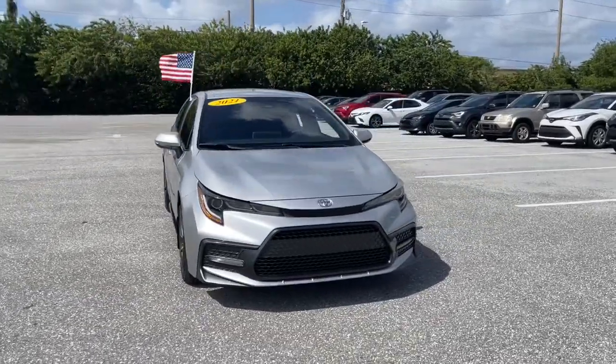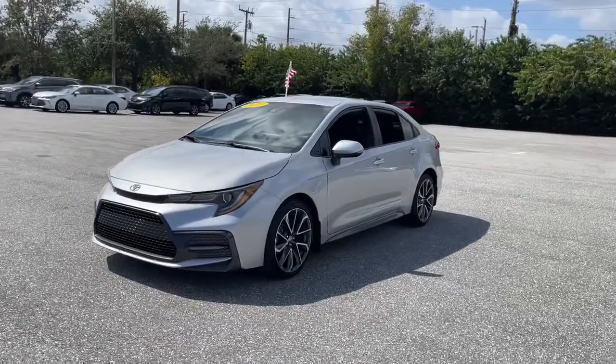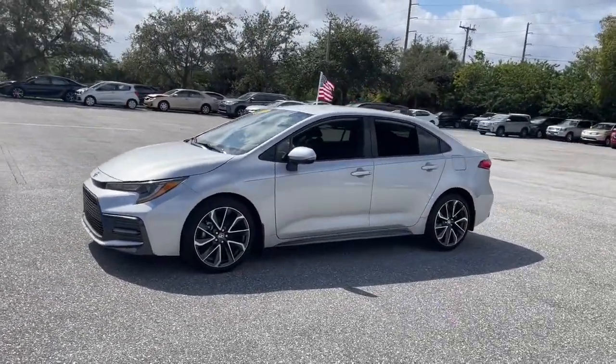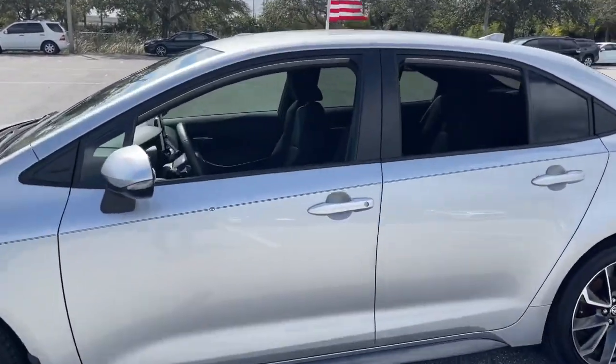Enjoy the view of this 2021 Toyota Corolla. With less than 20,000 miles on the odometer, this vehicle provides excellent value. Now is the perfect time to start a fresh new chapter in your traveling life.